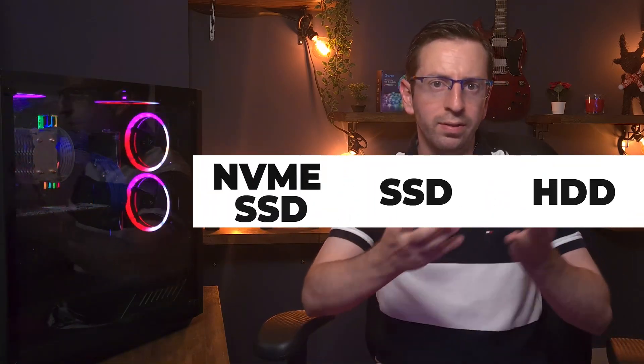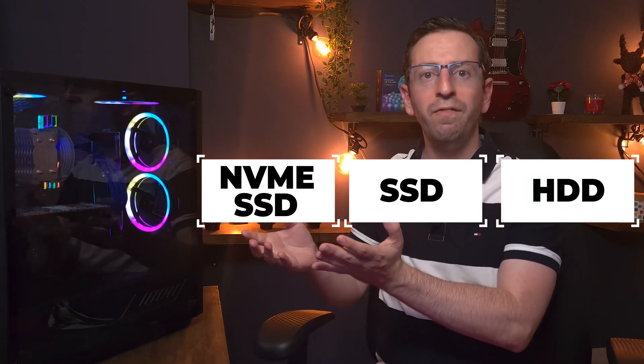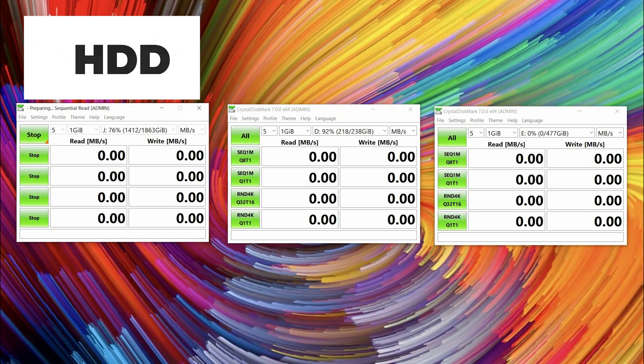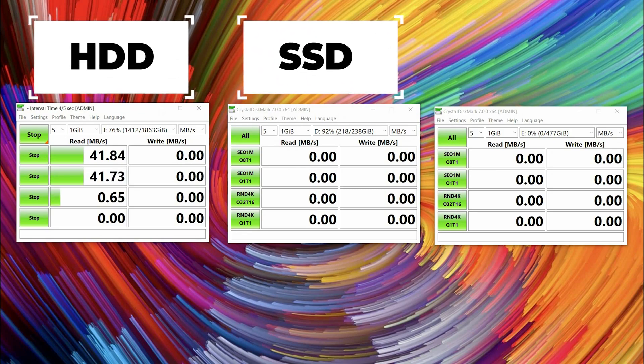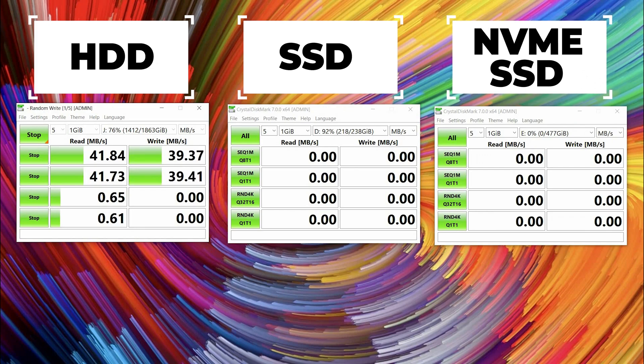Now I want to make performance tests, so let's compare between standard HDD, versus standard SSD, versus NVMe SSD. Let's open the CrystalDisk app and make the performance test. Starting with the standard HDD — as you can see, this drive has very low performance. I don't think we have much to talk about because this is too old a technology for nowadays.